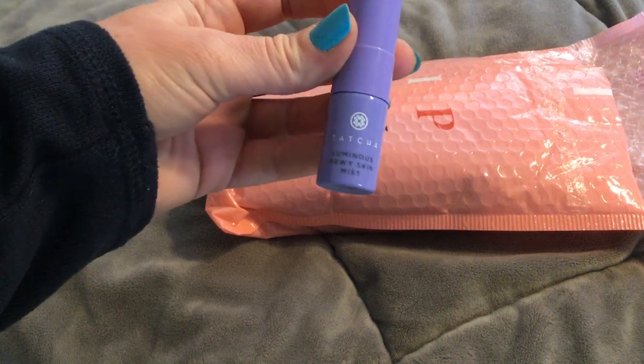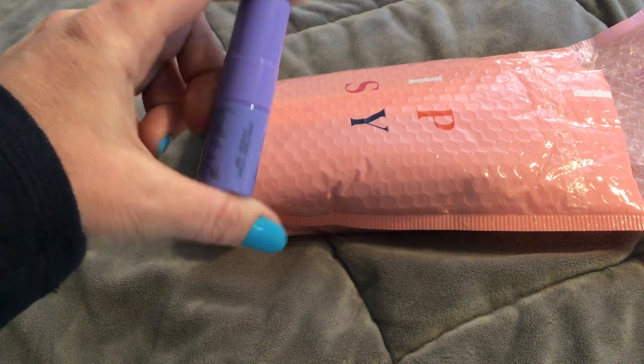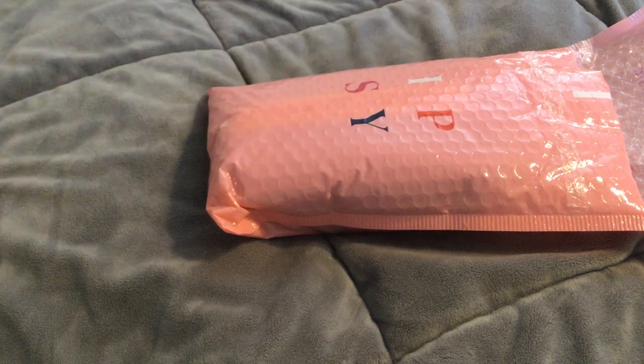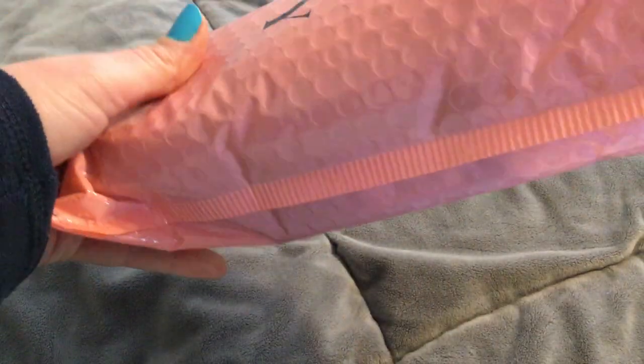I have no idea what's in here. I just know it has nothing to do with internet protocol security. That's all I know. What is fun item? What is this? Tatcha Luminous Dewy Skin Mist. Wow, this is really tiny. I guess I'm only gonna be luminous for a short period of time. All right then. Continuing on.